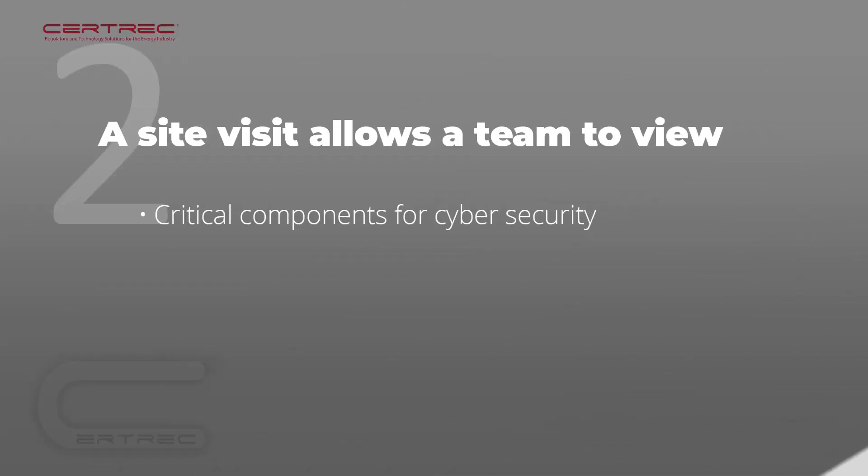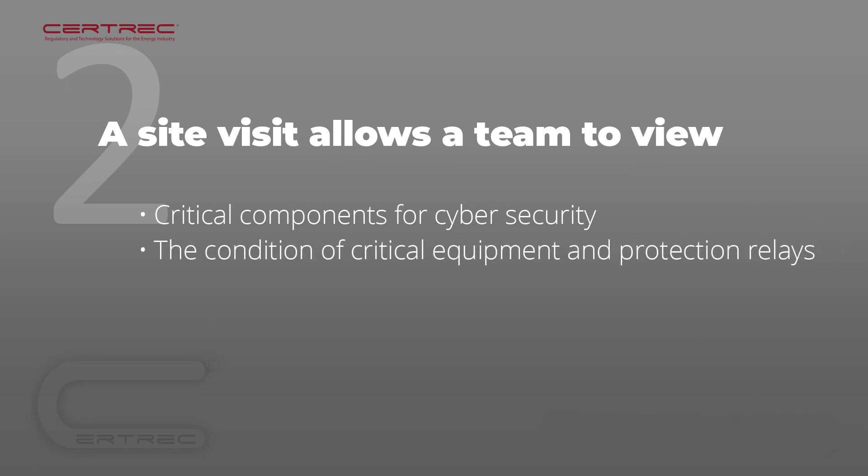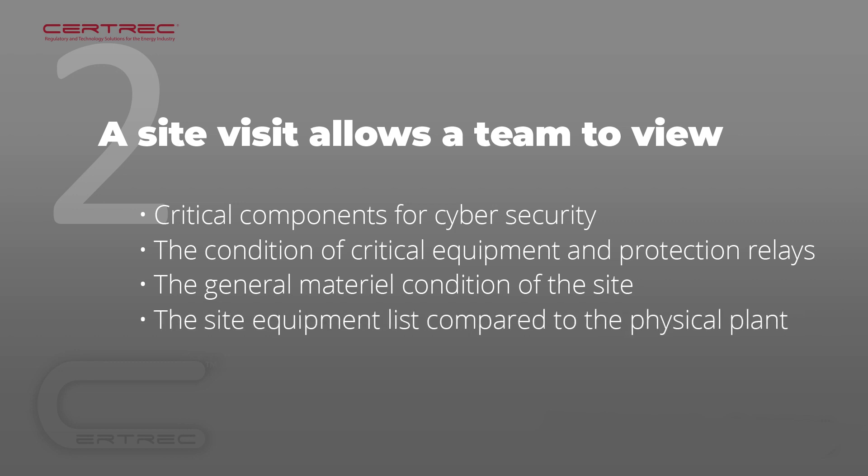A site visit lets the team view firsthand the physical condition of important equipment, such as critical components for cyber security, the condition of critical equipment and protection relays throughout the plant, the general material condition of the site. A physically run-down site might indicate neglect with respect to NERC regulatory compliance, as well as a comparison of the site equipment list to the physical plant.